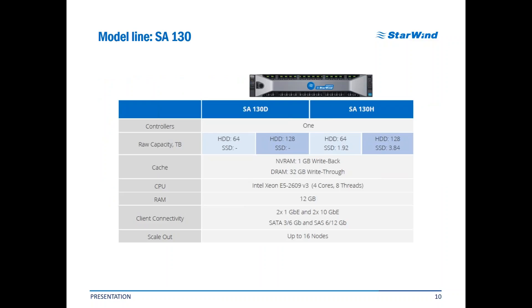SA-130, the single-controller storage server, may have up to 128 terabytes of storage, and this amount is customizable depending on your needs. It is powered by an Intel Xeon E5-2609 CPU family and has 128 GB of RAM, providing enough compute power for the storage itself, its mechanisms, and the applications running on it. It has two 1 GB ports and two 10 GB ports for network connectivity, free SATA and SAS slots for further upgrades, and may scale up to 16 hosts in a row.